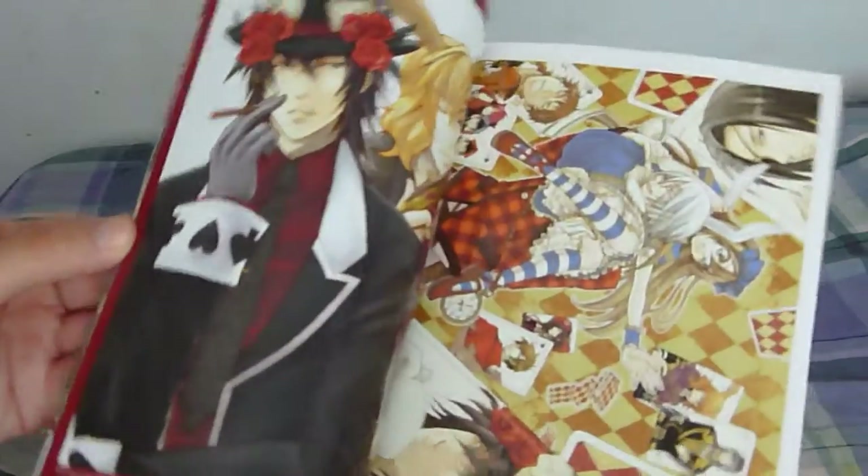What I like about this volume is it has color pages — really awesome color pages. This one has gallery pages too. They're really nice.